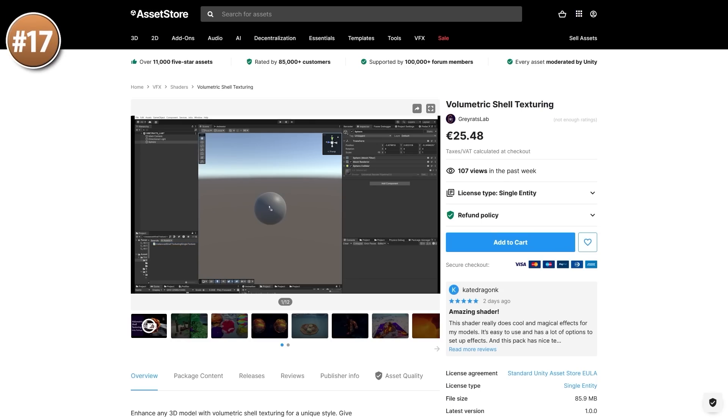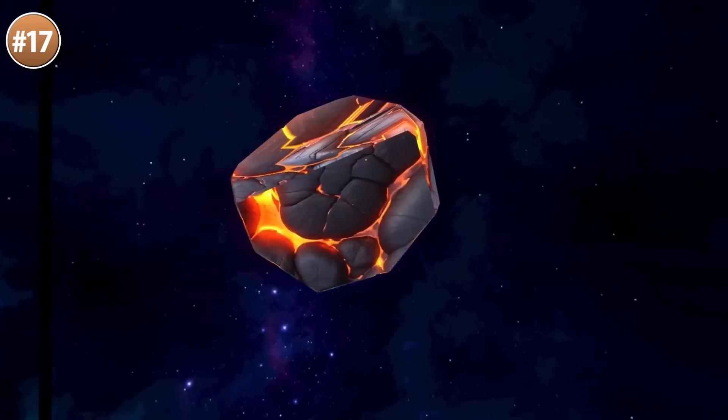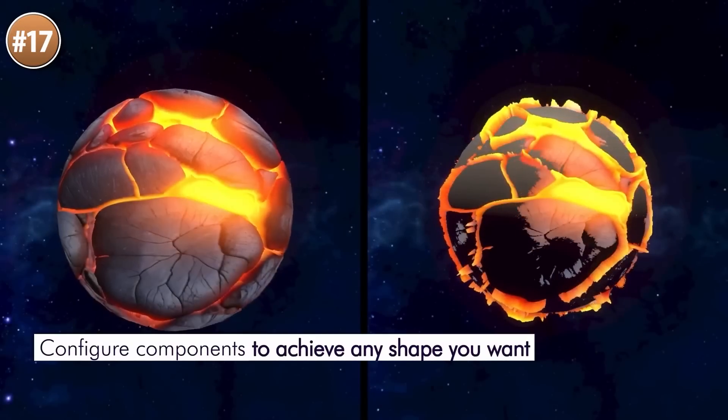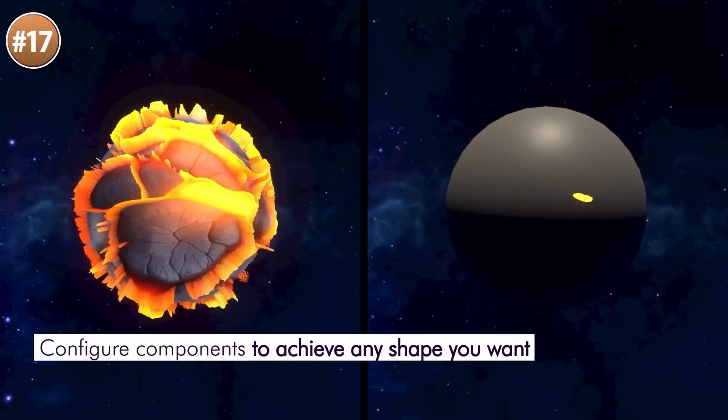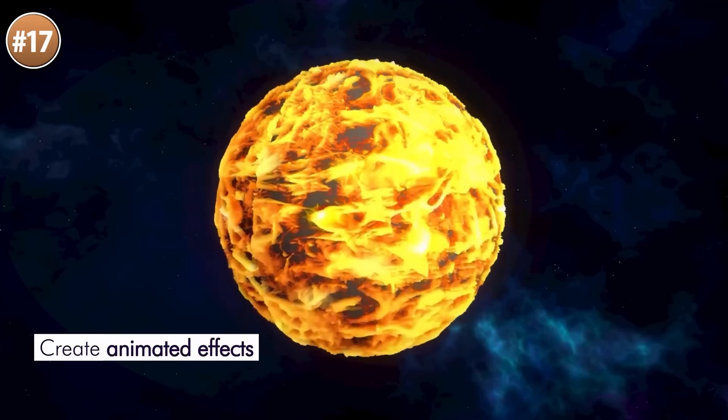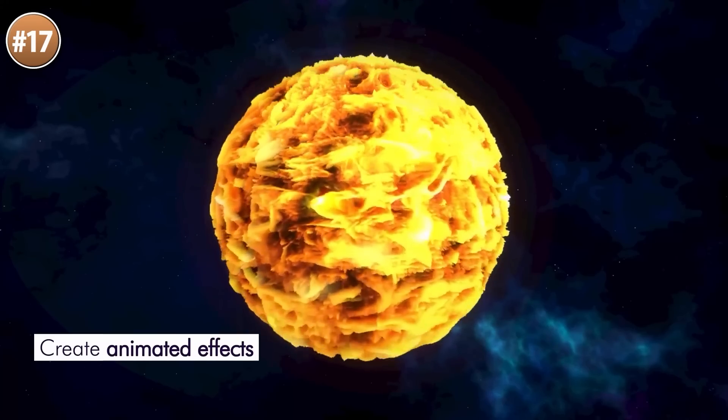Then here's a really strange one — Volumetric Shell Texturing. I'm still not 100% sure on what exactly it is — the description says this is not a geometry shader, so it's adding some textures onto a mesh and they have some kind of shape but no geometry. Like I said I'm not too sure I understand how exactly this works, but the final effect does look super cool.